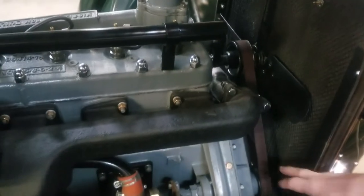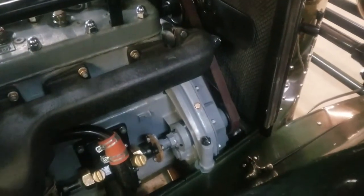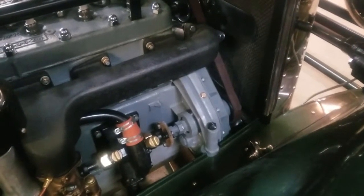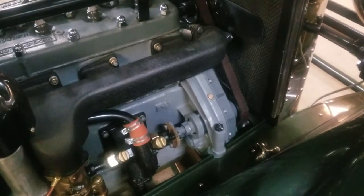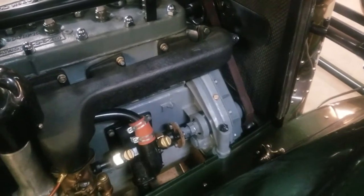Up here in your timing cover — something we cannot show you because it's internal — is the fact that the timing system has a hydraulic chain tightener on it. This is a feature that Kissel has on late 55s for sure. I cannot tell you when they first started using hydraulic chain tighteners, but this engine is equipped with one from the factory.